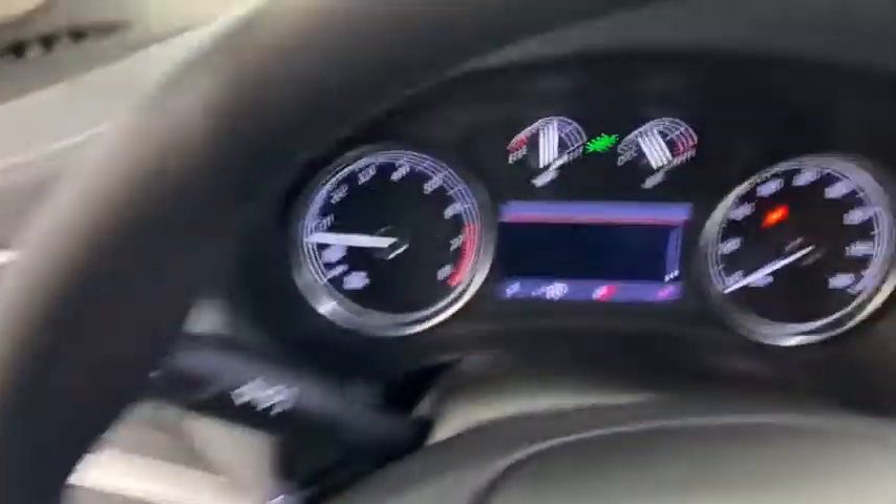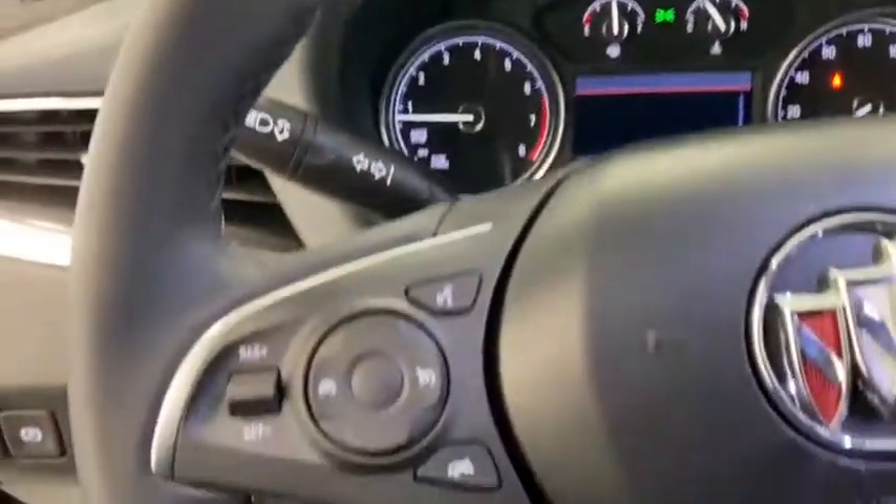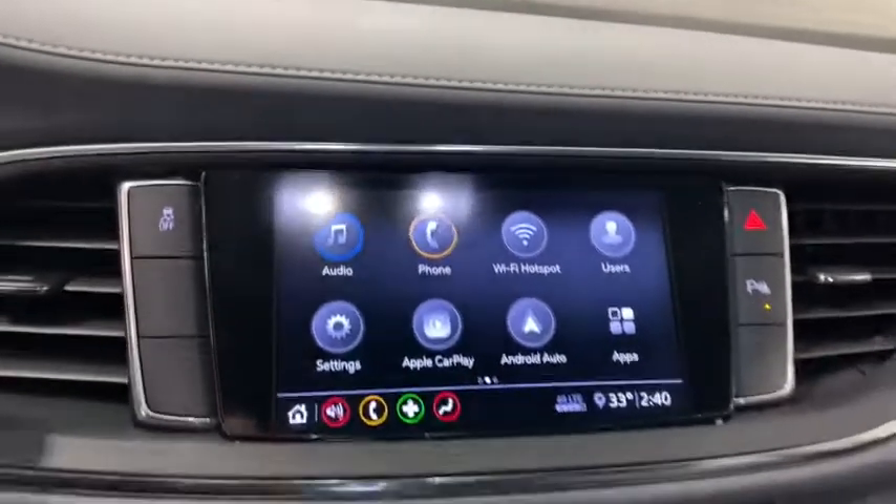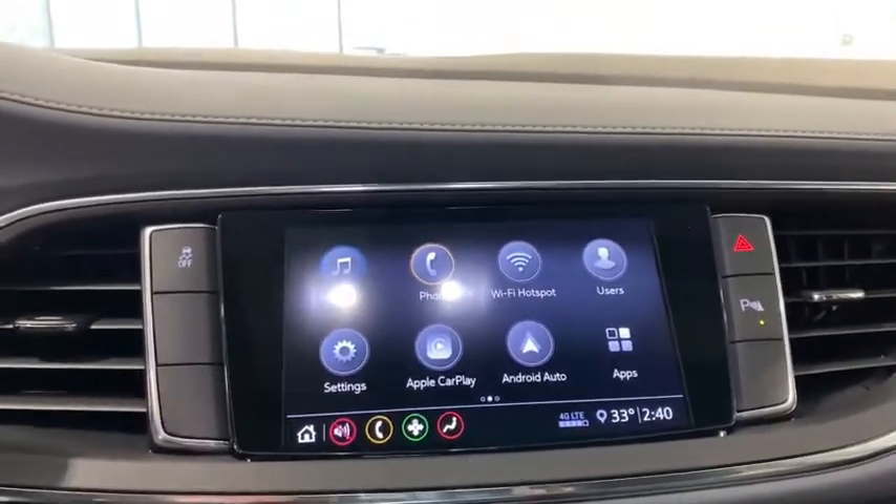Traction control, power liftgate, power passenger seat, dual airbags, leather-wrapped steering wheel, alloy wheels, power steering, four-wheel disc brakes, universal garage door opener, center armrest.